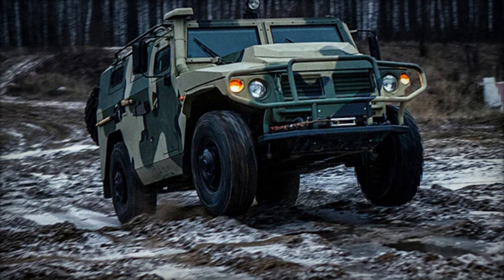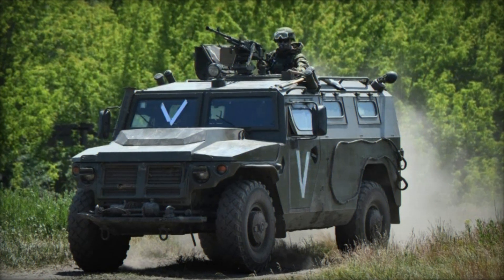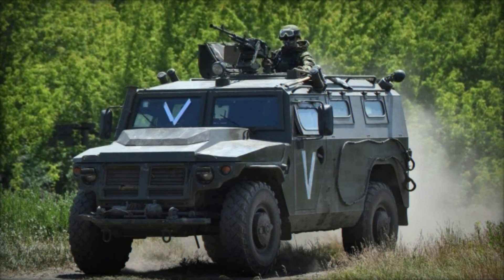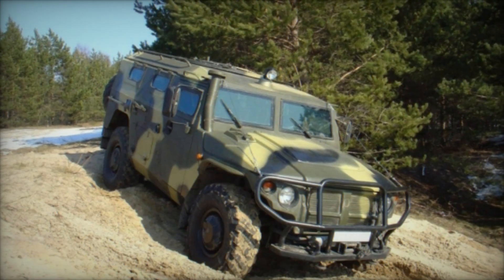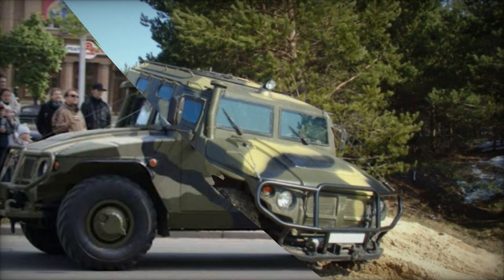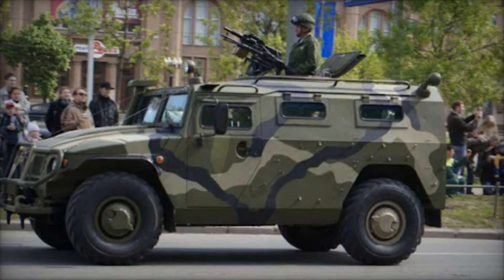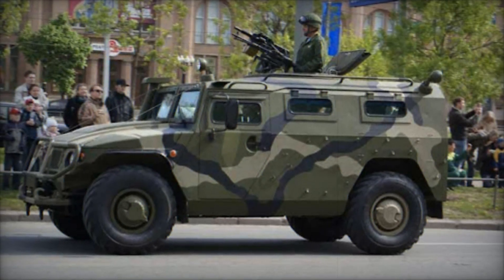The Tiger's armament is highly versatile and varies depending on mission requirements. Typically, the vehicle is equipped with either a 7.62mm PKP general-purpose machine gun or a 30mm AGS-17 automatic grenade launcher, similar to the armament systems found on the American Humvee. This flexibility allows the Tiger to serve in a range of roles, from personnel transport to combat support.